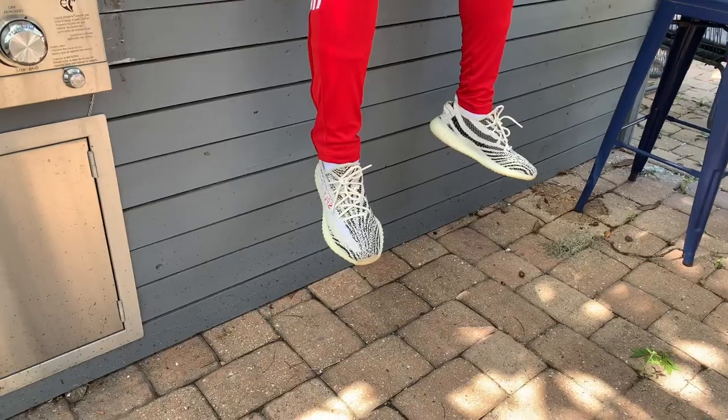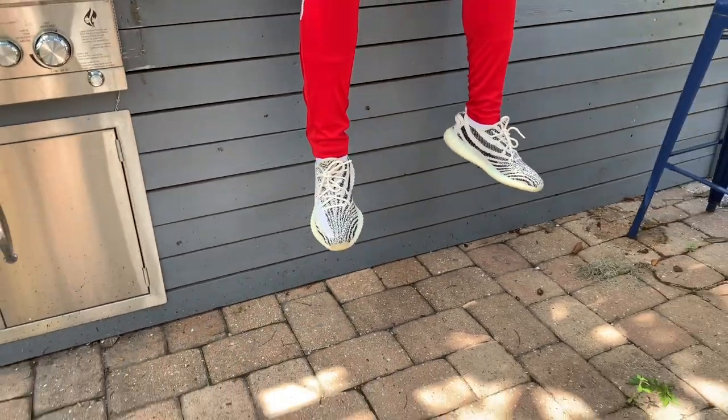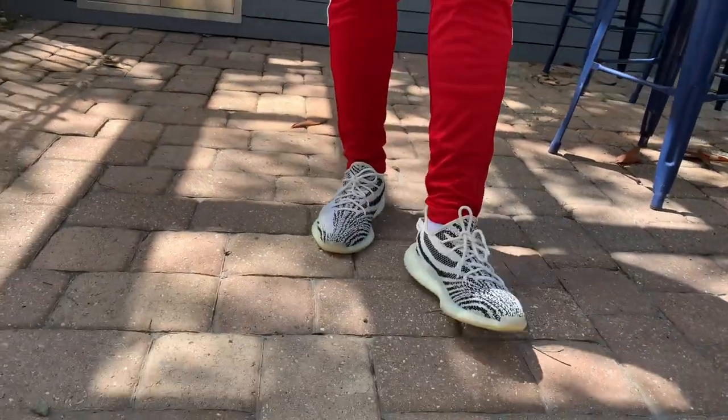This shoe can go with a lot of fits — as long as your tops or bottoms have some colors, this shoe can really pop off. It is a statement piece, it's an iconic shoe, and people are going to know what's on your feet. The zebra is just a beautiful shoe to look at overall — the stripes, the knitting, it's a work of art. And they're extremely comfortable. The boost midsole — the first time you put your feet in there it's like 'wow.' Nothing compares to the feel of the boost midsole on this 350.